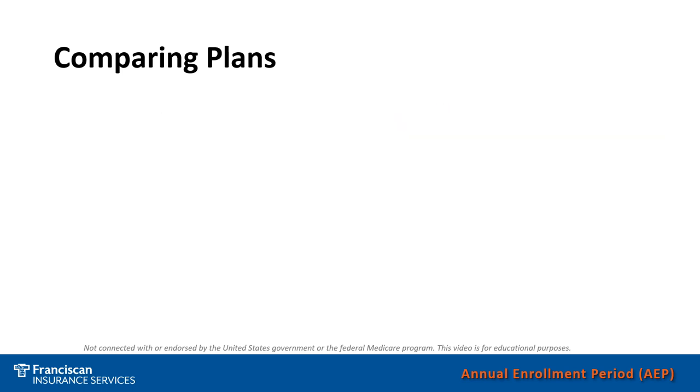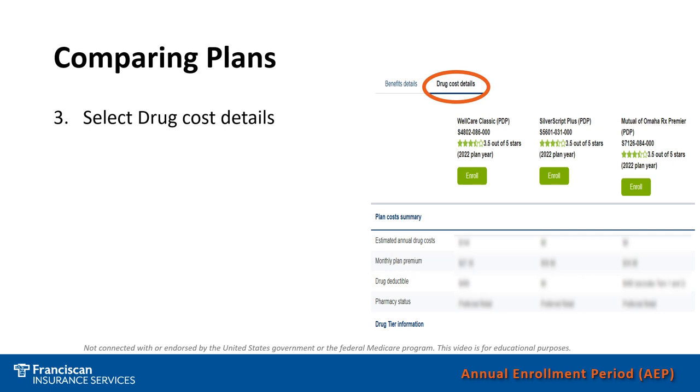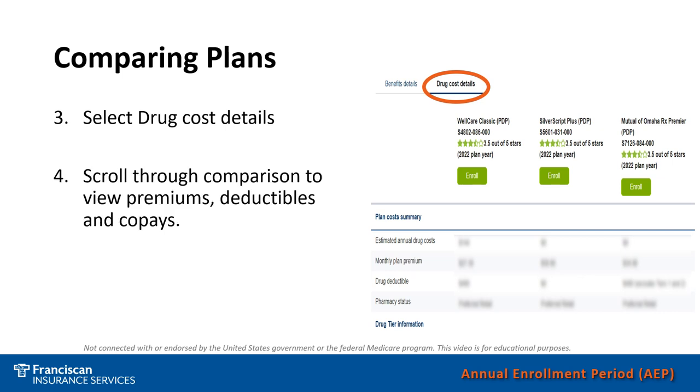Once you have reviewed the benefit costs, you will next want to review your prescription drug costs — choose the tab that says Drug Cost Details. This will allow you to scroll through and compare any added premiums for the prescription plan or for prescription coverage included in a Medicare Advantage plan. You can also review and compare deductibles and co-pays. As you scroll through, you will see month-to-month costs, or if you input your medicines for a 90-day refill, you will be able to see your costs for 90 days.